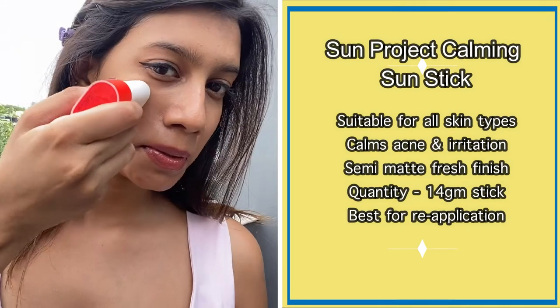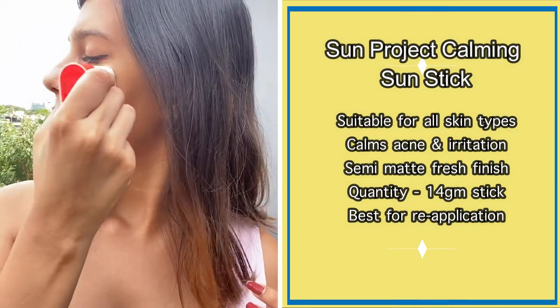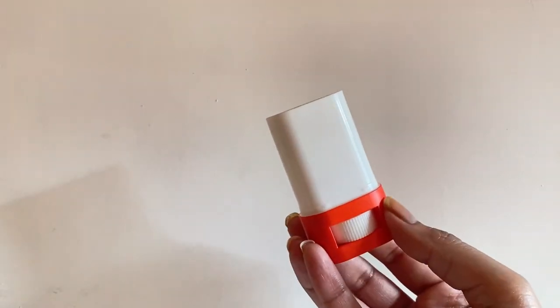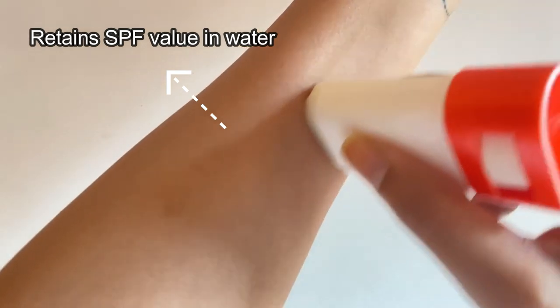It gives long-lasting sun protection against UV rays and blue light, and keeps the skin fresh and dewy throughout the day. Its water resistant property retains the SPF value when exposed to water and sweat, making it perfect for outdoor activities.